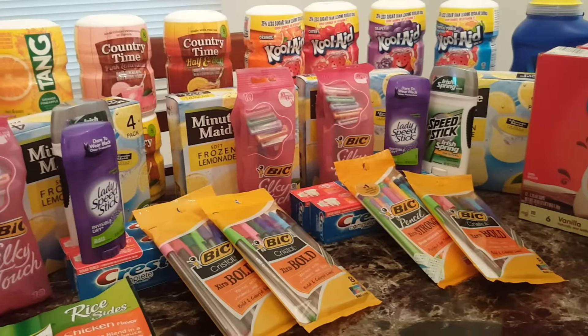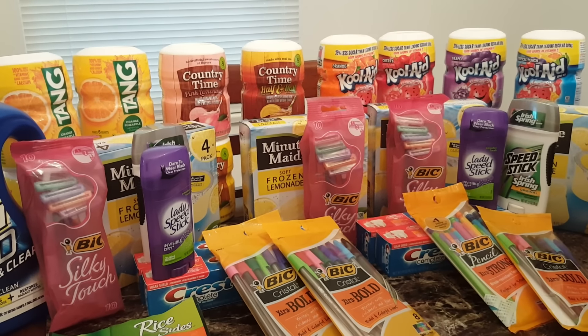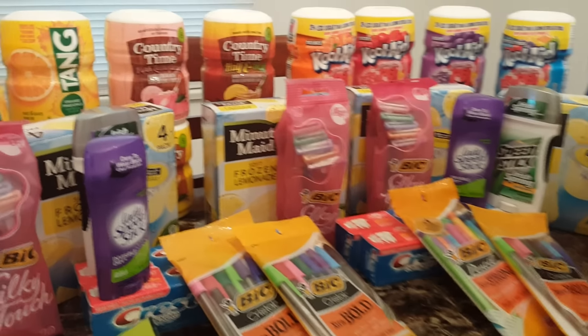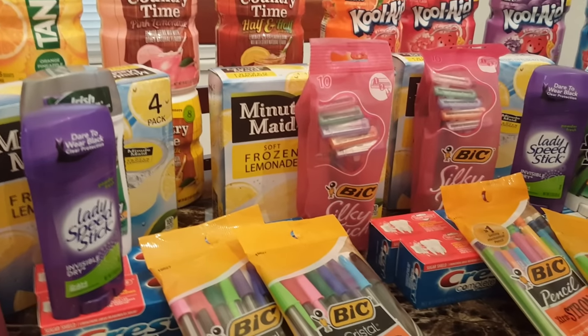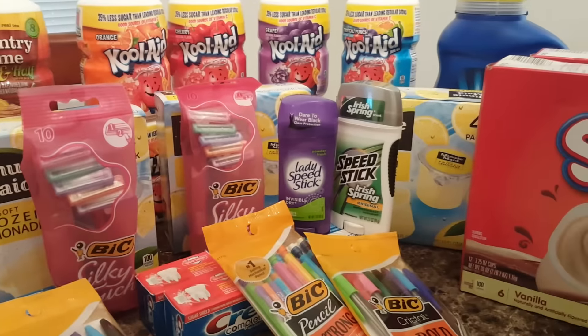Next up, Minute Maid. These are part of the 10 for 10, so I only got four because it dropped down to $1.00 each. I also had $1.00 off any Minute Maid frozen soft frozen treats, so these were absolutely free after coupon.